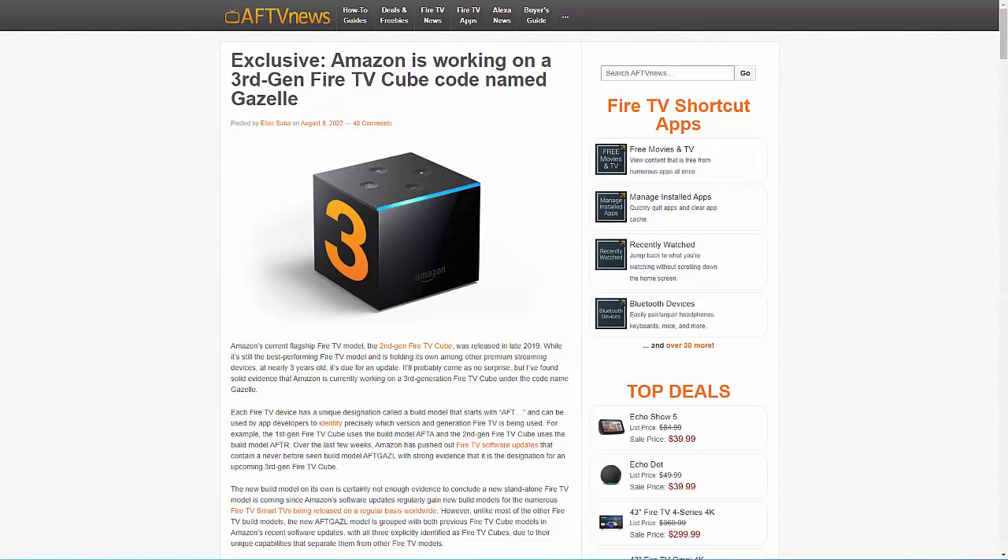I've just been reading an article on AFTV News which states they believe Amazon are about to release a third-generation Fire TV Cube. The Fire TV Cube is Amazon's flagship streaming device, which has the best processor, graphics, and sound chips. It also has double the storage of any other Fire TV device currently on the market, and also has Alexa built into the unit.